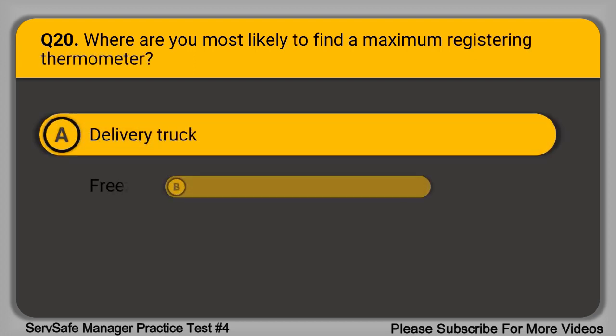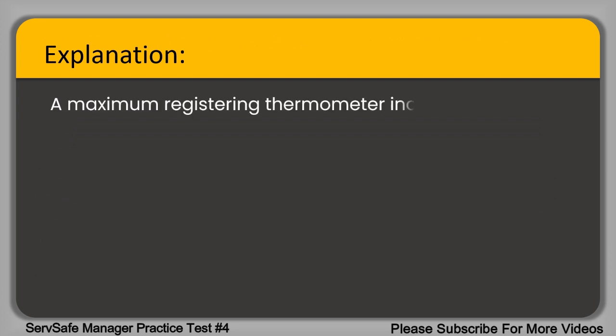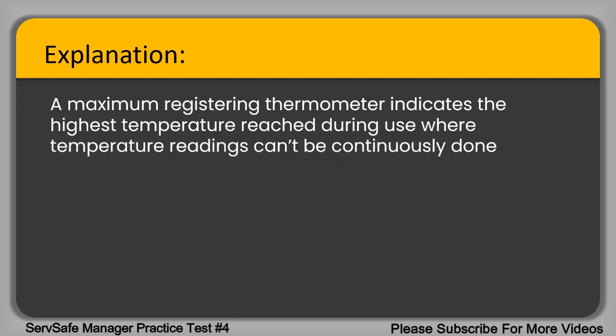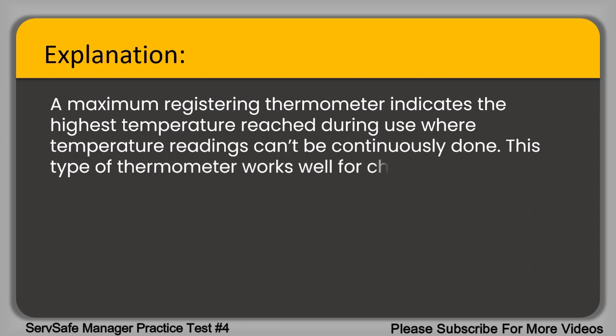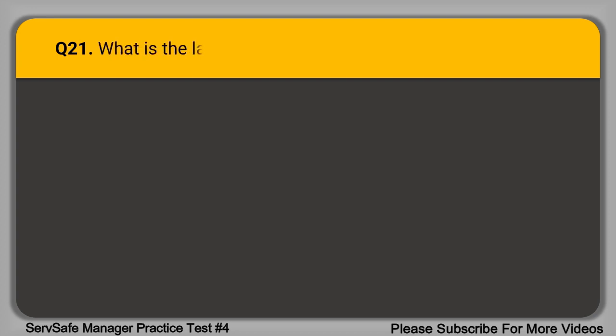Question 20. Where are you most likely to find a maximum registering thermometer? A. Delivery truck. B. Freezer storage. C. Dishwashing machine. D. At delivery inspection. The correct answer is option C, dishwashing machine. A maximum registering thermometer indicates the highest temperature reached during use where temperature readings can't be continuously done. This type of thermometer works well for checking the final rinse temperature in dish machines.